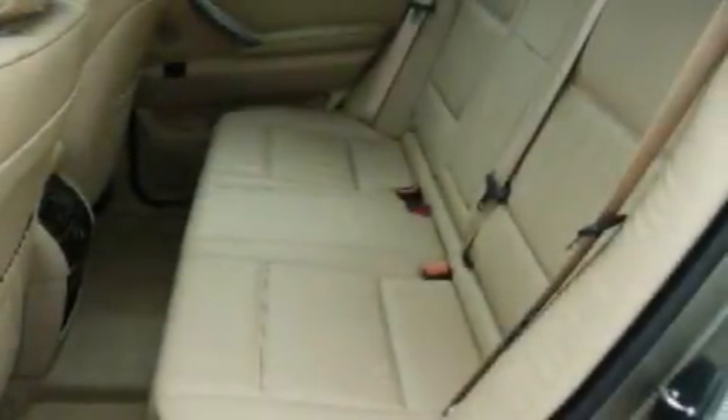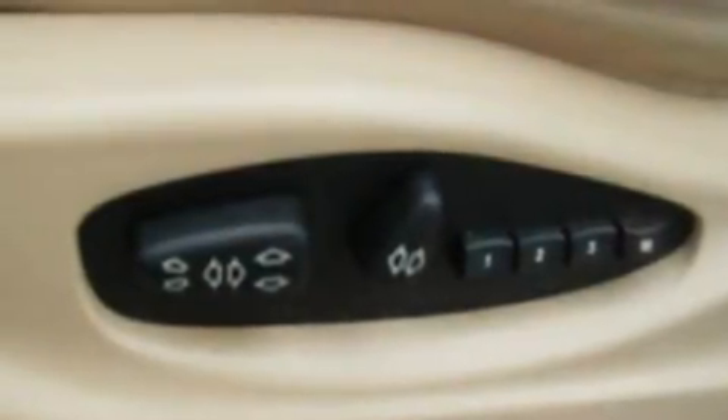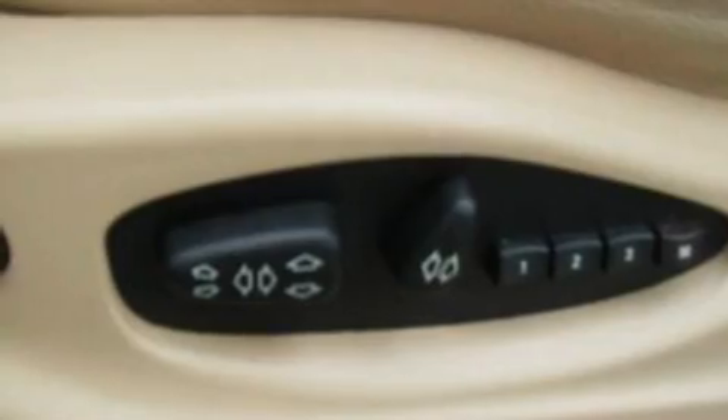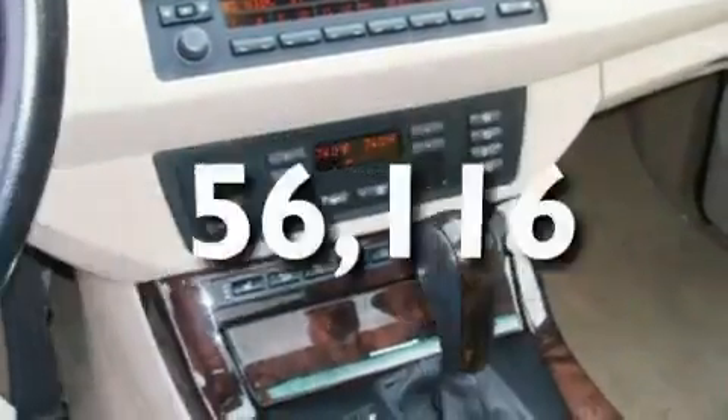Its top features include memory settings for the seat's positions, so you can recall your favorite alignment with the push of one button, a moonroof, cruise control, a CD player, leather seats, alloy wheels, a security system, a low-tire pressure indicator, heated seats, and this vehicle has fewer than 57,000 miles on the odometer.